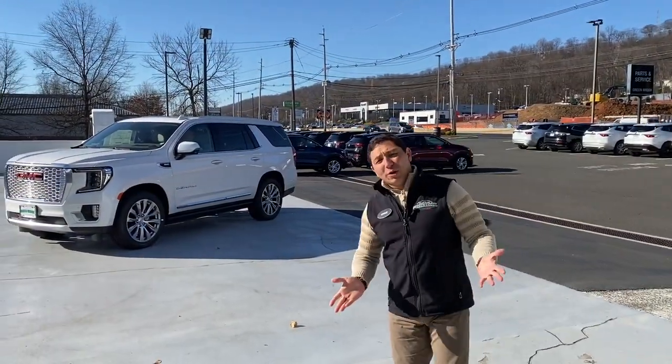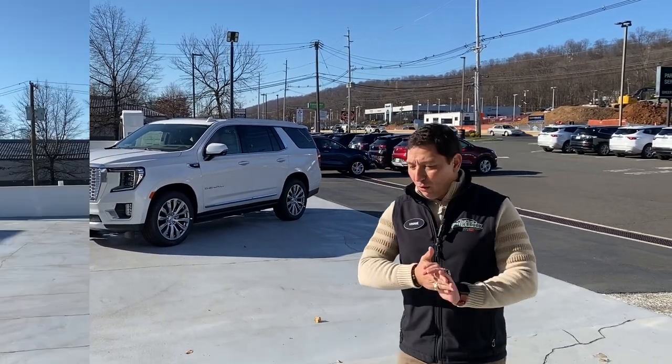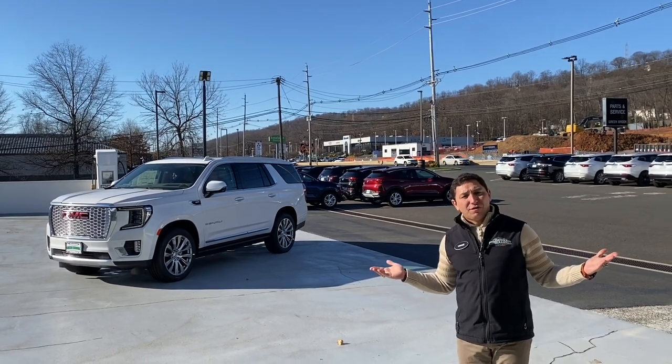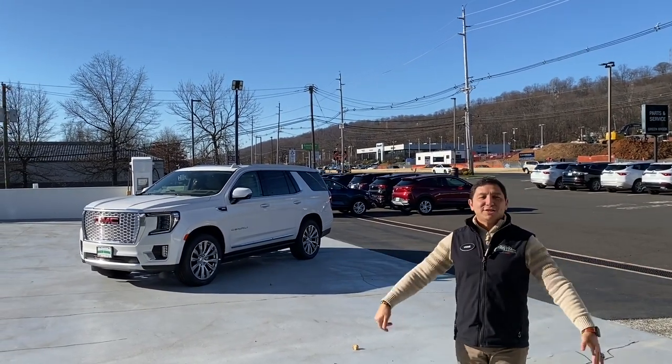So there you have it — the 2023 Yukon Denali, a beautiful vehicle. Like I always say, you don't have to believe me, you can come and see it for yourself. Please don't forget to like and subscribe, thank you so much, and I'll see you in the next video.